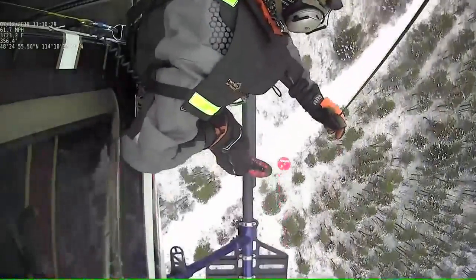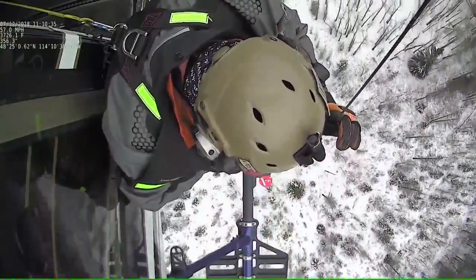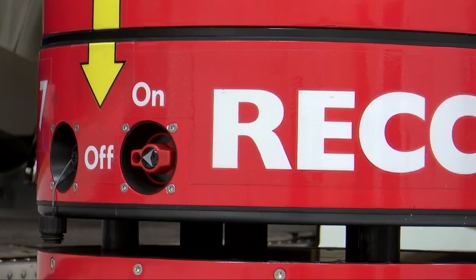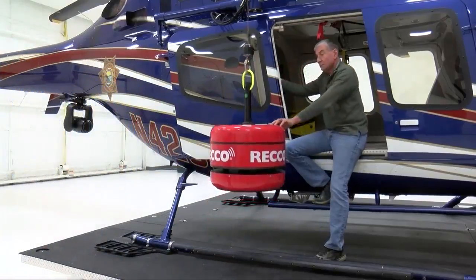So the RECO detector, when we use that, we have the opportunity to find people who are buried or lost. Working similarly to an avalanche beacon, once lowered, this device will transmit a series of beeps to the crew in the helicopter. The RECO is so accurate, it gets rescue teams within feet of the person needing assistance.